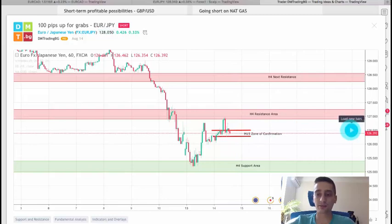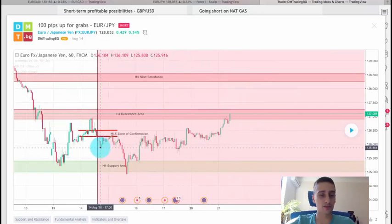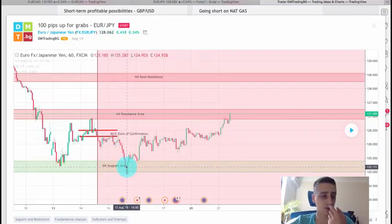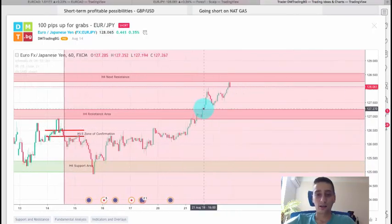Let's see how the plan developed. After I posted it, you can see the price dropped below this M15 zone of confirmation, retraced back to it, and then made a beautiful new wave down all the way to the H4 support area from where it bounced, and is currently standing all the way up at this H4 resistance area.